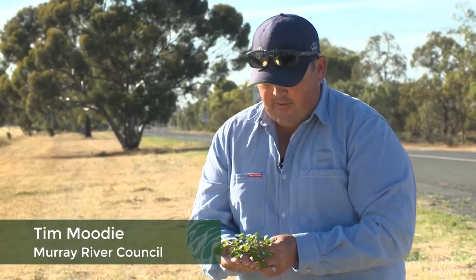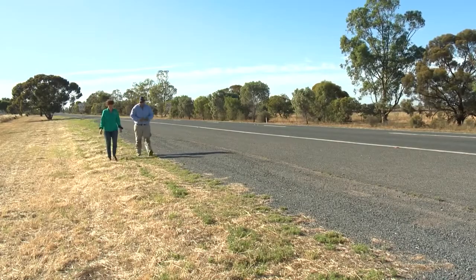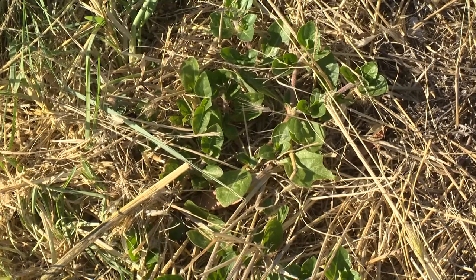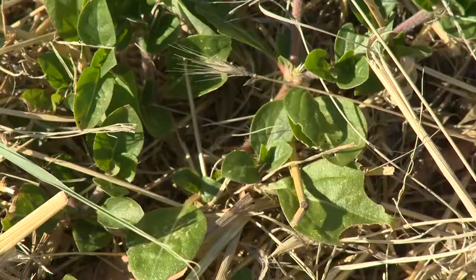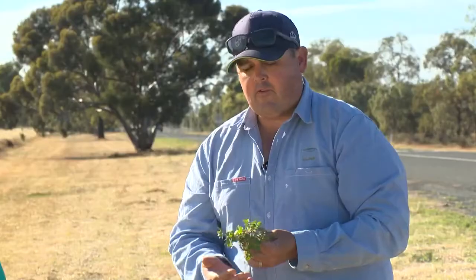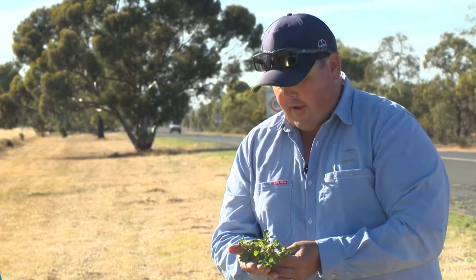It's a nasty little annual plant that grows along roadsides and disturbed areas. It is a flat ground plant with lots of little needle-like burrs all over it, and is easily picked up by shoes, car tyres, bike tyres and pets, and can penetrate your skin and cause lots of injuries and damage to stock and our cells.